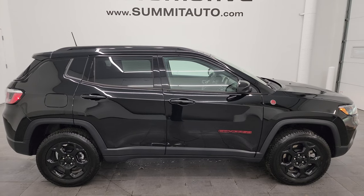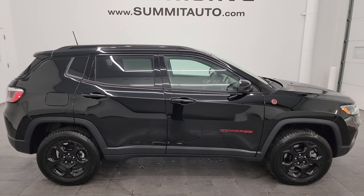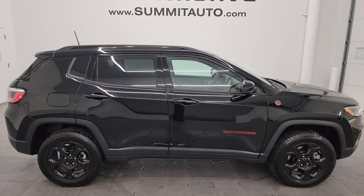We're super excited to help you with this ultra-clean 2023 Jeep Compass Trailhawk in diamond black crystal pearl. Thanks again for checking out the video — remember to like, subscribe, and share on the YouTube channel. I really appreciate it.